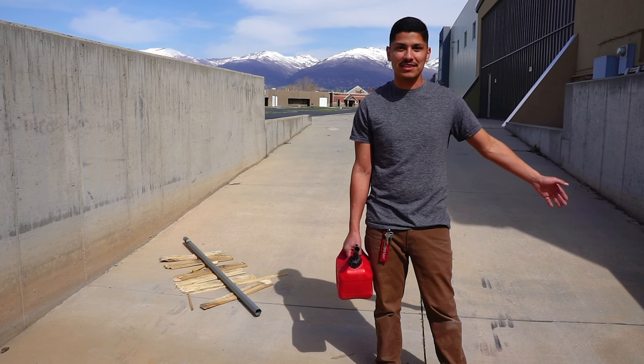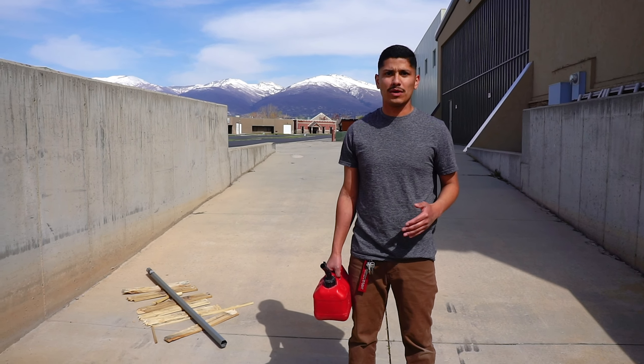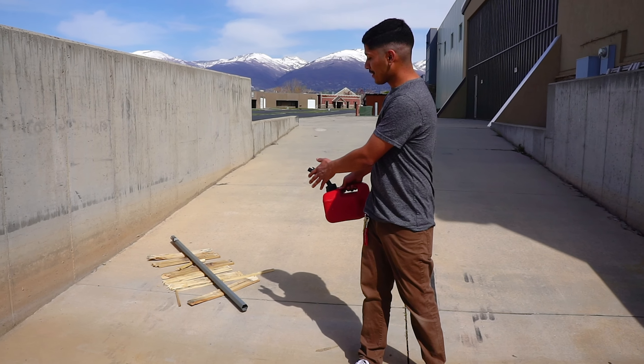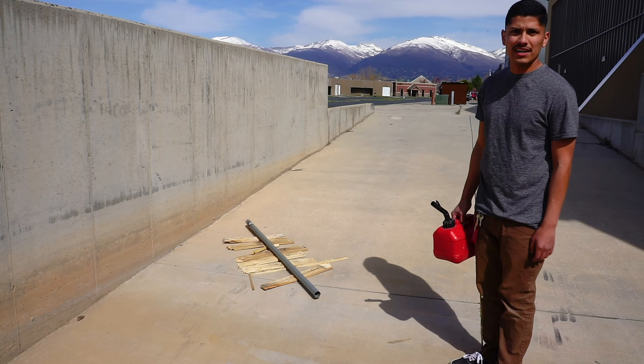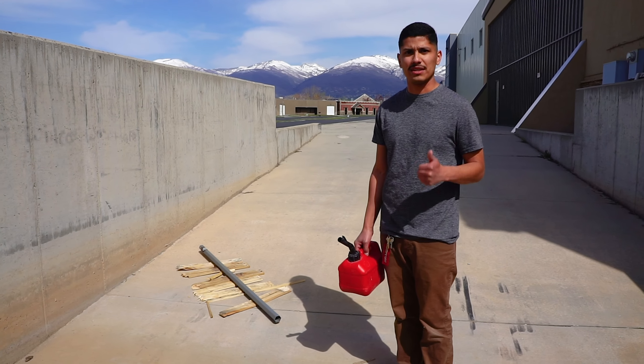As you were able to tell, we put the torch flame straight onto the frame and nothing happened. So we're going to take it up a notch — we're going to throw a little bit of gas onto some broken pallet wood, douse it, light it on fire, and see what that does to the actual magnesium frame. Let's go ahead and put it to the test.